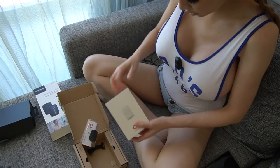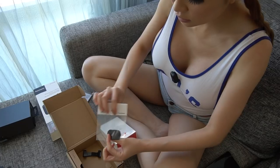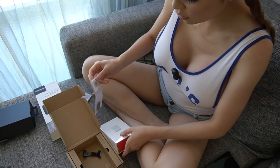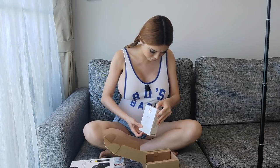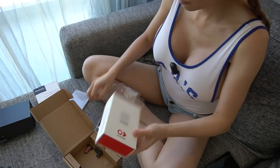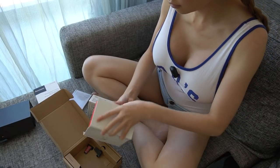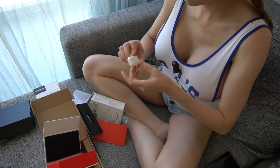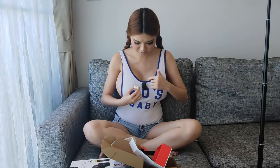This is the InstaMic, just like the one I'm wearing. Let's open it and see what's in the box. So this is their cover, like a sock - socks you can put on the InstaMic to change the color. Mine, the one I'm wearing right now, is just black, but this one is white I think. It's the same size as my other microphone.